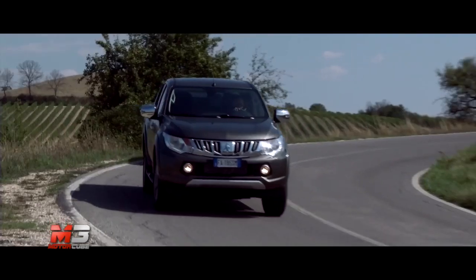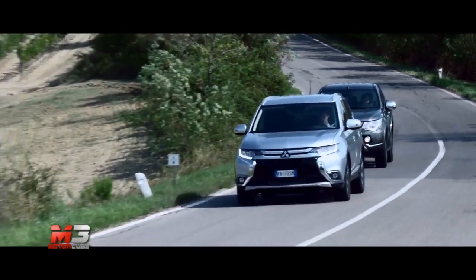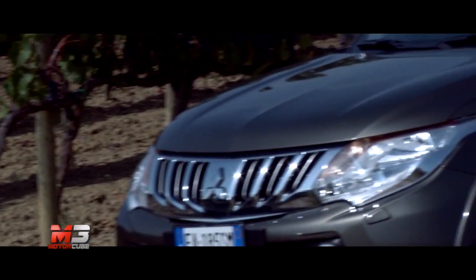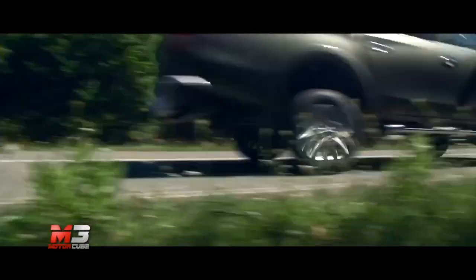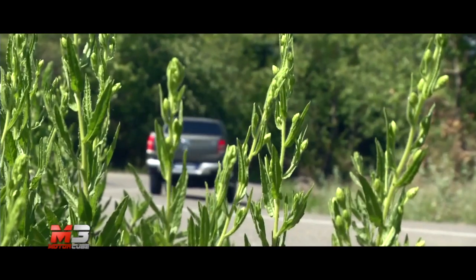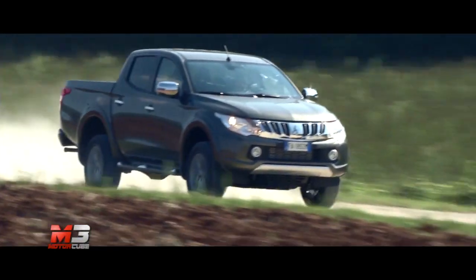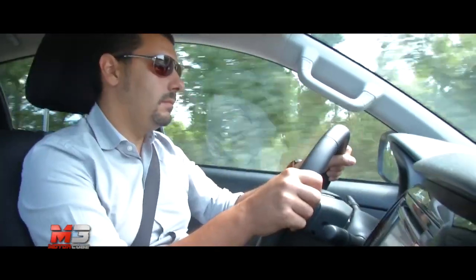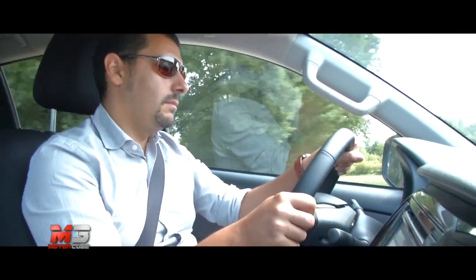Robustezza ed affidabilità, ma anche uno stile rinnovato e moderno ed una tecnologia all'avanguardia: ecco le parole chiave dei nuovi Mitsubishi Outlander ed L200, appena presentati e pronti a fare il loro debutto nelle concessionarie. Rinnovate sia dal punto di vista estetico che sottopelle, le nuove versioni di SUV e Pick-Up nipponici si caratterizzano per l'ottimo connubio tra una linea dinamica e accattivante e contenuti tecnici da prima della classe, così da rendere la guida confortevole e sicura su ogni superficie.